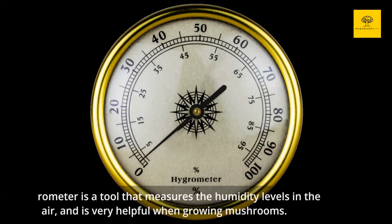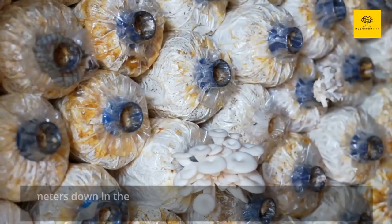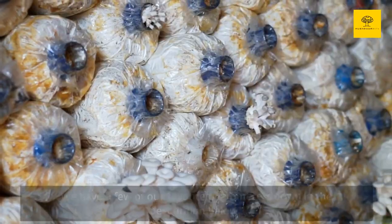A hygrometer is a tool that measures the humidity levels in the air, and is very helpful when growing mushrooms. We have a few of our favorite hygrometers down in the description below.